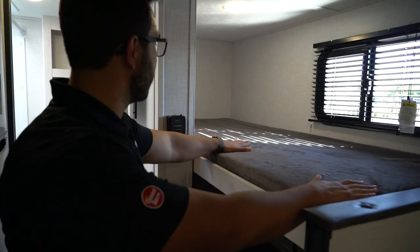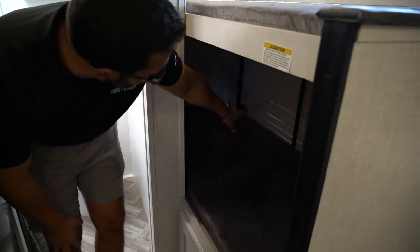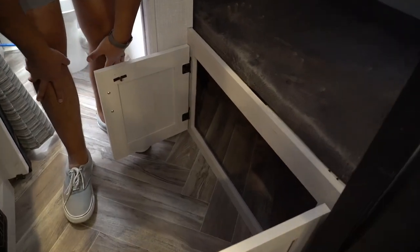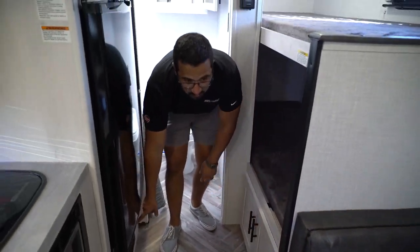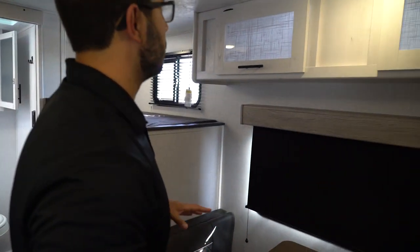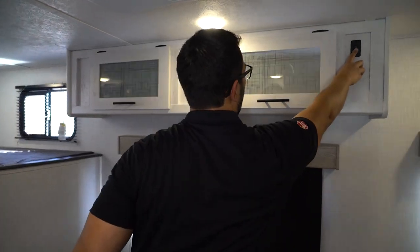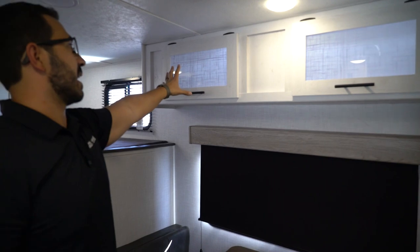Over to the side are the bunks — 300-pound weight capacity. The bottom one does lift up; you can see the door so you can stuff all sorts of things in there, and you have excellent storage space underneath. There's also a direct-vent furnace located right there that runs on propane to keep things warm. More storage across the way up top, and both of these are backlit with their own controls so you can shut the lights off if needed.